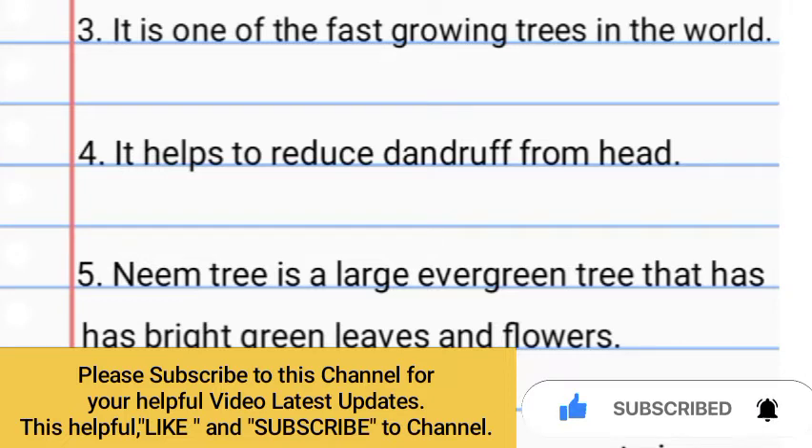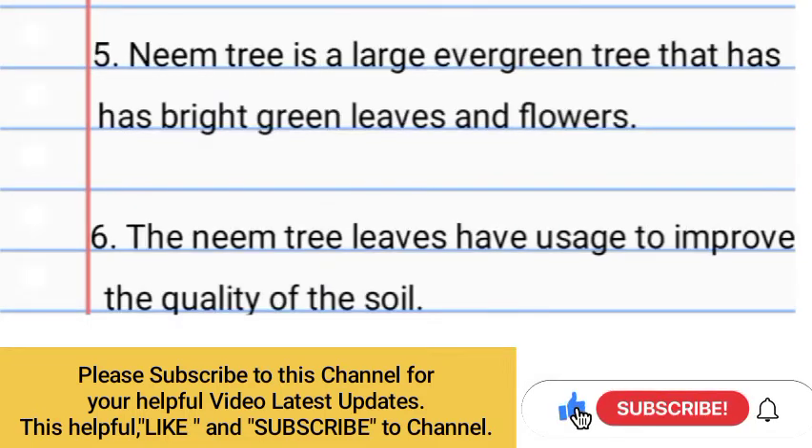Number 5: Neem tree is a large evergreen tree that has bright green leaves and flowers. Number 6: The neem tree leaves have usage to improve the quality of the soil.